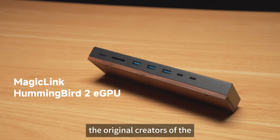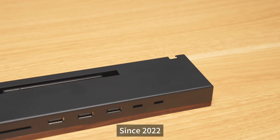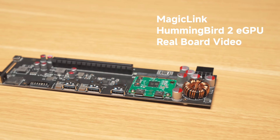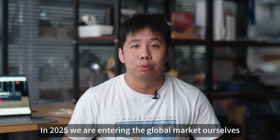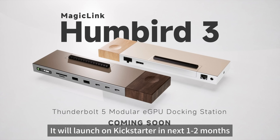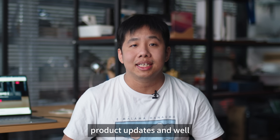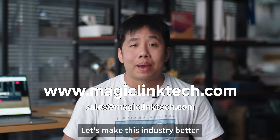We are MagicLink, the original creators of the Hummingbird eGPU dock series. Since 2022, we have shipped tens of thousands of reliable Thunderbolt eGPU docks across China. After seeing our designs get copied overseas, we decided — enough. In 2025, we are entering the global market. Right now, we are working on a real next-generation Thunderbolt 5 eGPU dock, launching on Kickstarter in the next one to two months. Follow our channel for deep tech dives, product updates, and more scam exposés if we have to. Let's make this industry better together.